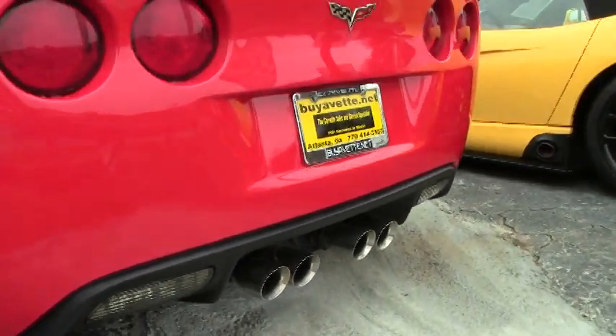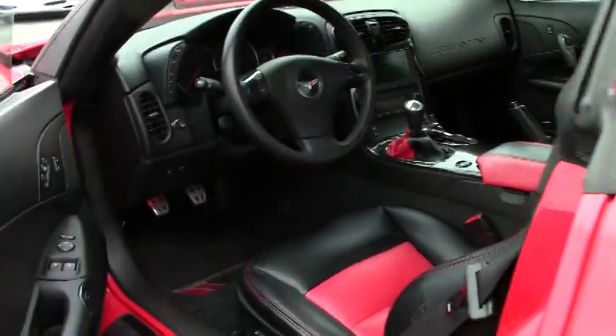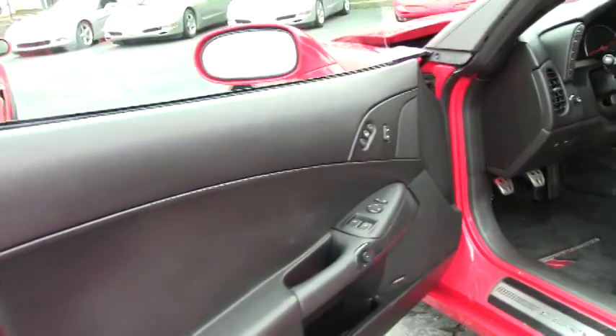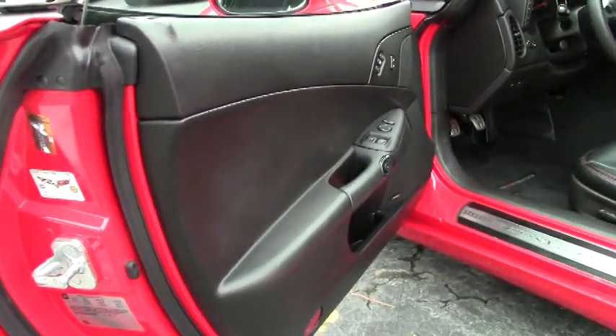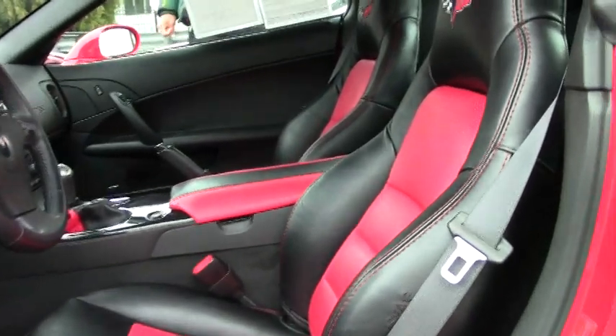Of course it's got the 436 horsepower LS3 engine with the six-speed manual transmission. It also comes with our two-year, 50,000 mile warranty on the engine and powertrain.